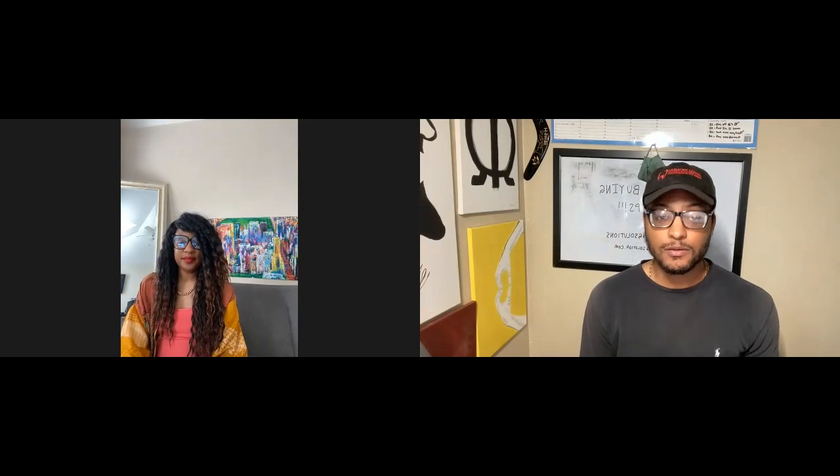My name is Jaylen and I am Leilani. This is Home Living Solutions and we will see you guys in the next video.